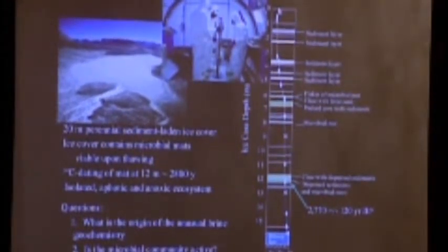There's about 20 meters of ice covering the lake. Within the ice there are several sediment layers and a couple of microbial mats. One microbial mat at a depth of 12 meters was sampled and has a C14 date of about 2,700 years, meaning the brine has been isolated from the atmosphere for at least 2,700 years, probably longer. That microbial mat was viable — they took it out, put it in water with nutrients, and it grew.